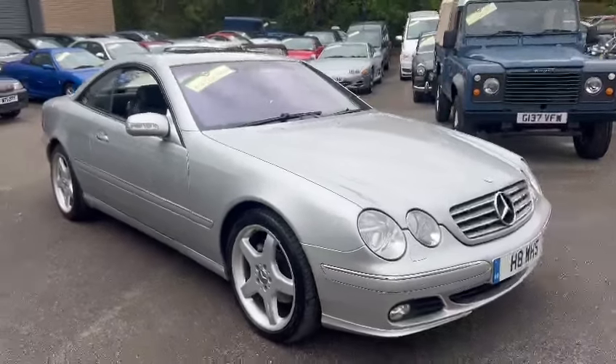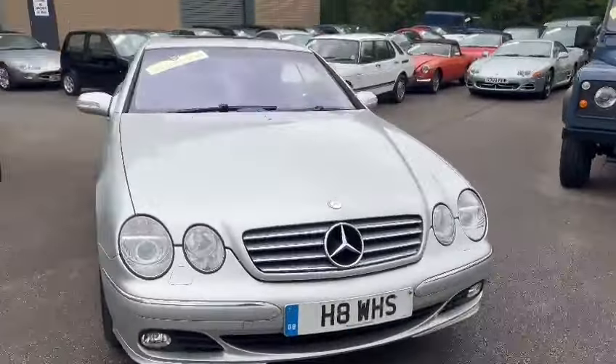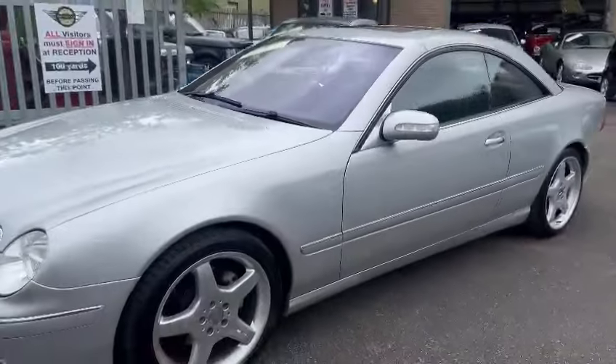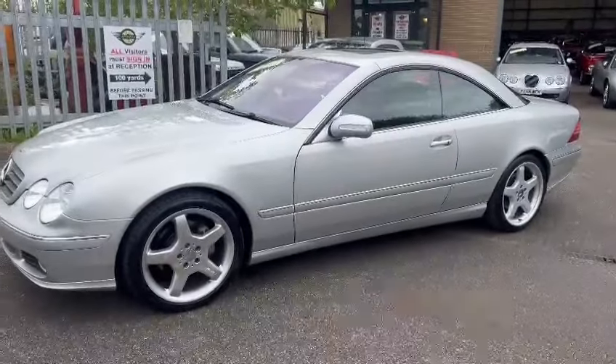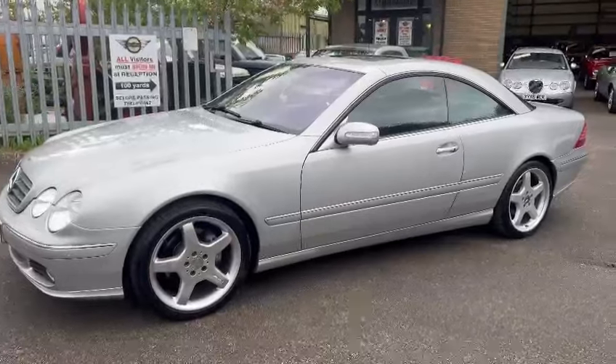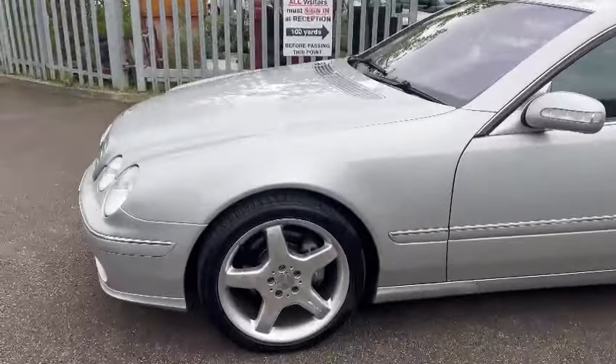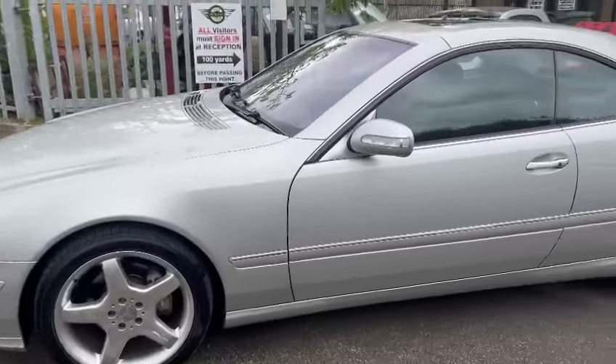Right then guys and girls, here we go. Mercedes CL500, just landed with us for the next sale, down on display here in unit 2. A lot of car really — I quite like them. There are a lot of car for the money as well really, aren't there, when you think about it.